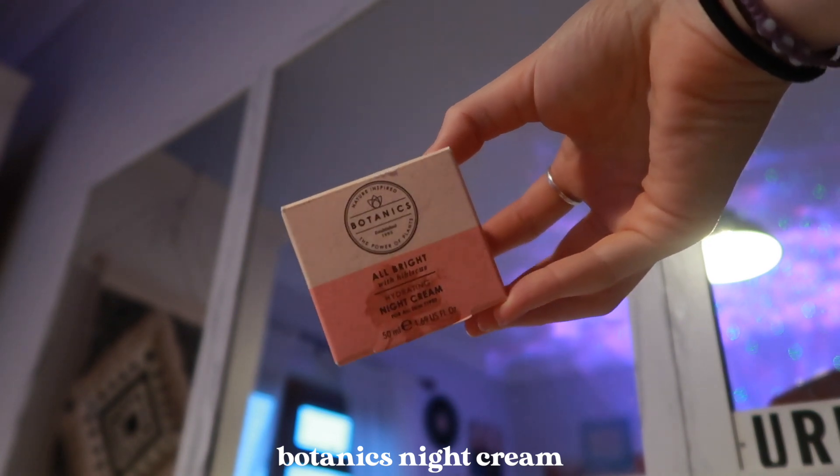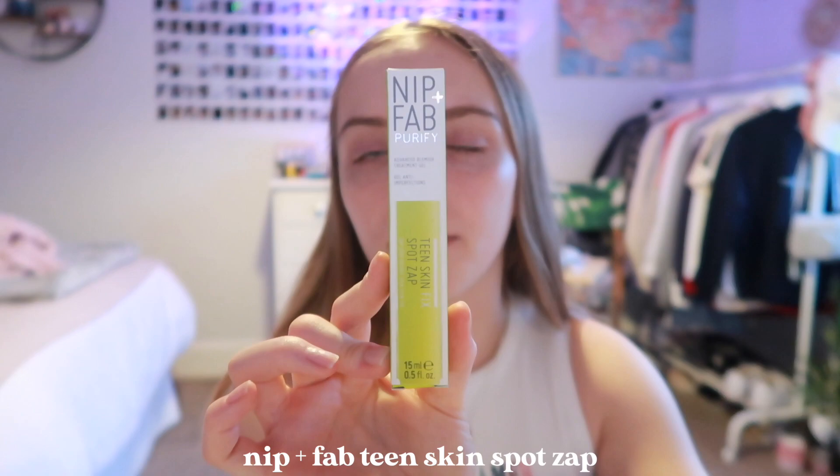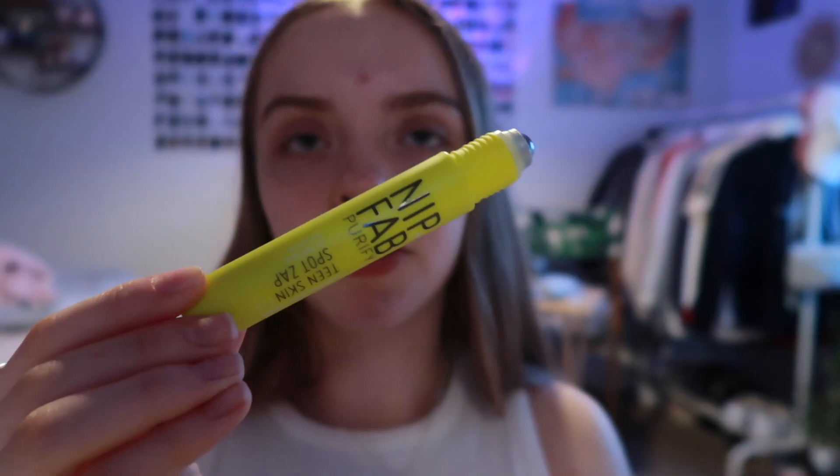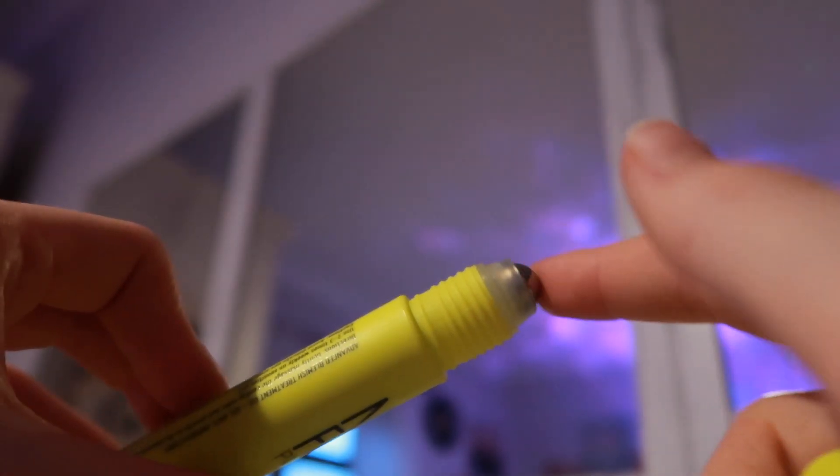Before I go to bed, I do a couple of extra steps. If I have any spots, I use the Nip and Fab Teen Skin Fix Spot Zap — I only recently found out about this and it's definitely very good. It comes with a little roll-on stick, which I find more convenient than putting cream on. I apply that wherever I need to on my face. And then my last step is lip balm.